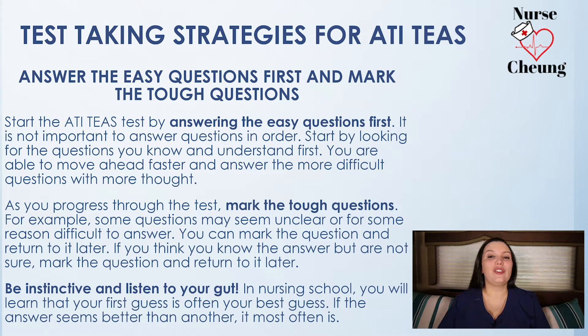Another great tip is to answer the easy questions first on the TEAS examination and mark the tough questions to return to later. If you get stuck on a hard question and spend quite a bit of time trying to figure it out, you're wasting time on easy answers you could have answered first. So go through the entire exam section by section, answer all the easy questions first, then mark your tough questions and return to those later. This will help with your time and make the exam a little less stressful.